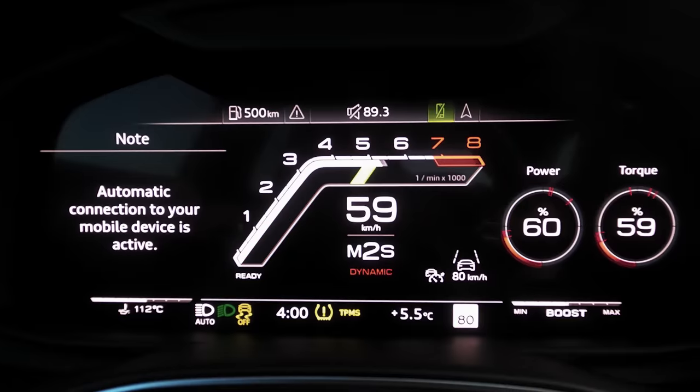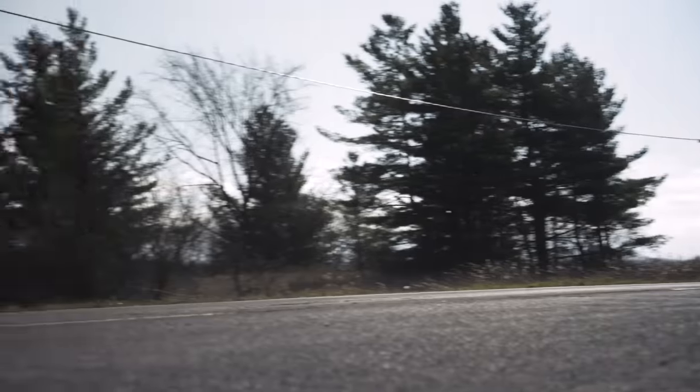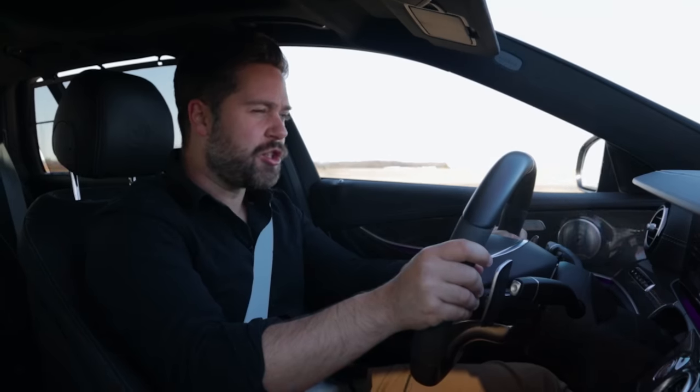You're watching Throttle House. I'm Thomas, and I'm James, and this is a track test.